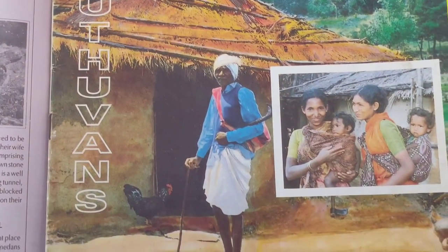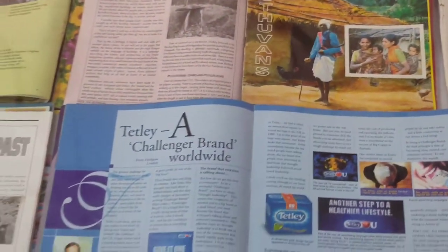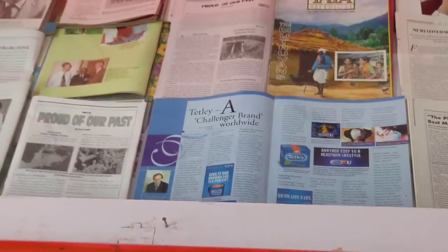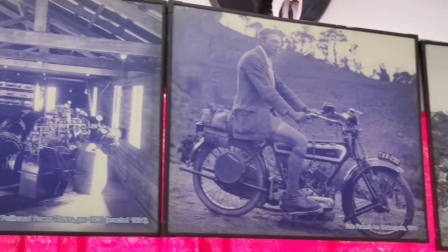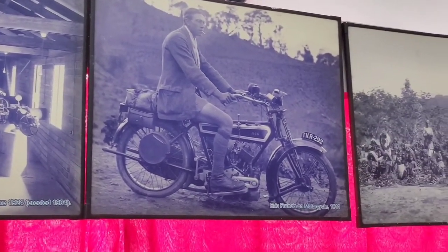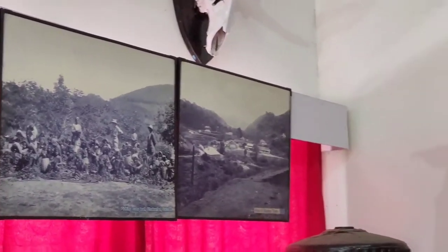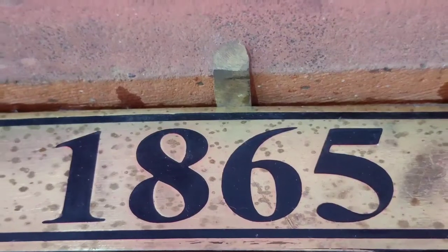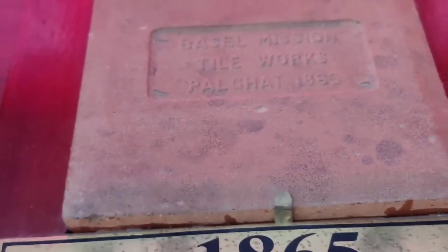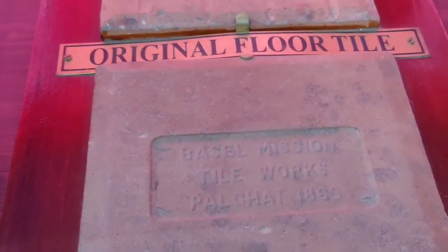You can also see magazines that tell the stories of old tea workers. You can find the picture of the first bike introduced in Munnar by KDHP and Co, and the flooring and roofing tiles used in 1865. There is a lot of old historical stuff on display.